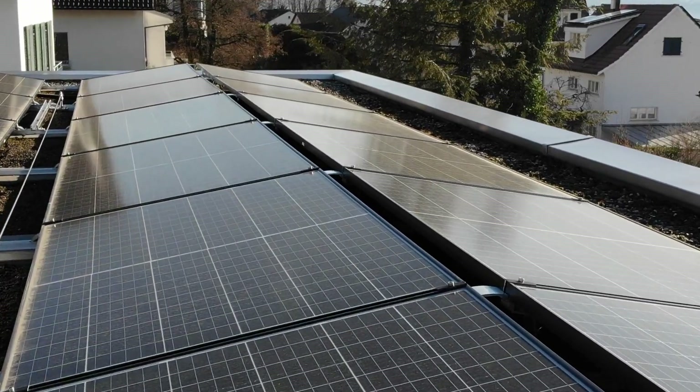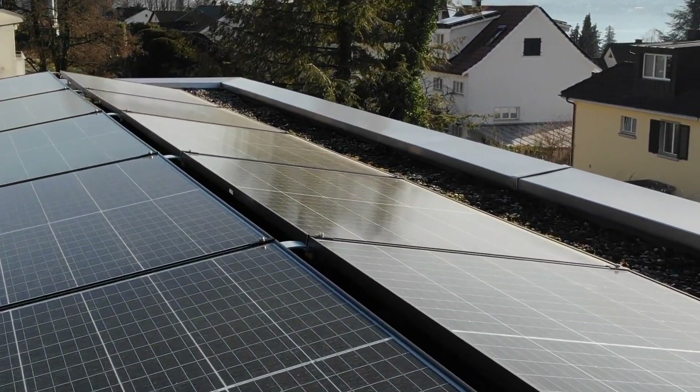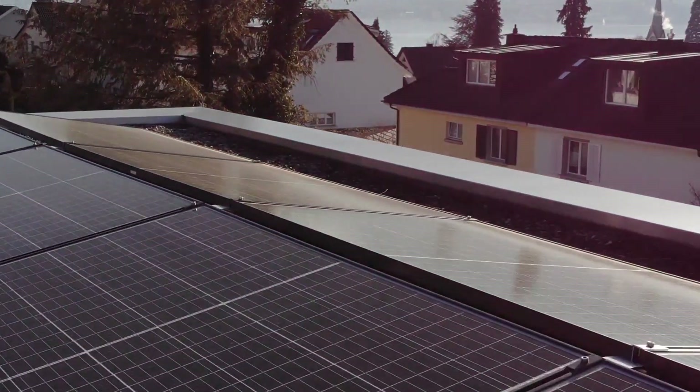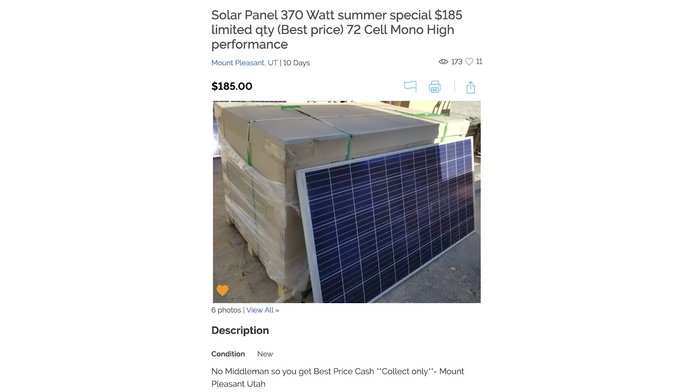Solar panels have dropped a lot in price over the years and have gotten more powerful. Just two 370 watt panels will double the charging in the Aptera from 40 to 46 miles a day to 80 to 92 miles a day. I found some panels locally for $185 a piece for a 370 watt panel.